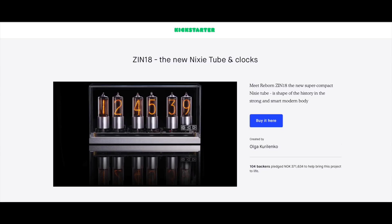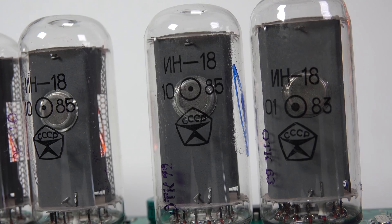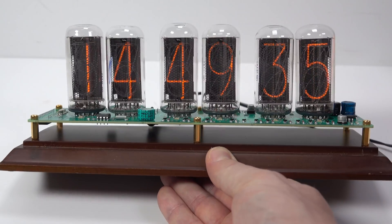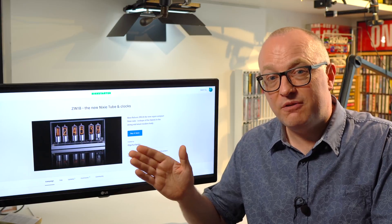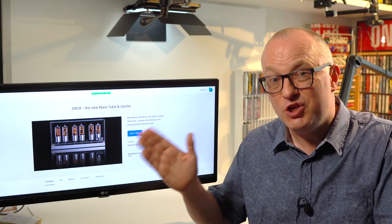It says it uses ZIN-18, the new Nixie tube. Now, IN-18s without the Z are recognizable Nixie tubes, but ZIN-18s — what are those? It turns out they're using new Nixie tubes, newly manufactured ones. Not new old stock that they've got out of a box — no, they're making new Nixie tubes.